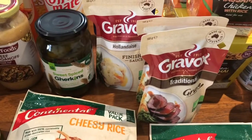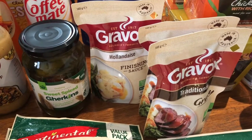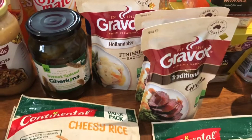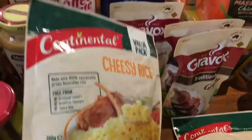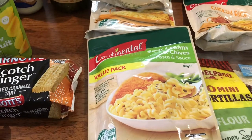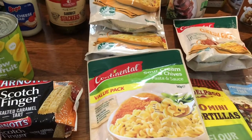I'm loving this gravy and I ventured out into the hollandaise as well to see how it is. We all know there's nothing like homemade or restaurant hollandaise, but I'm always in search of a quick and easy one, so we'll see. The cheesy rice is kind of a regular side dish or snack for us, and the sour cream and chives pasta — I haven't bought a continental quick pasta side dish like that for a while, so I got that as well.